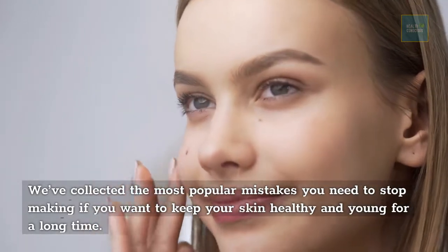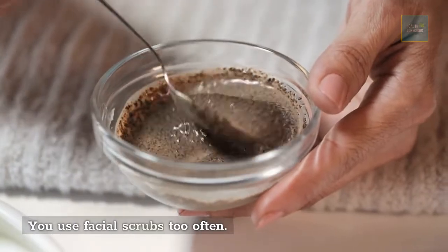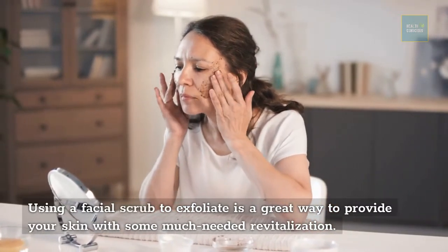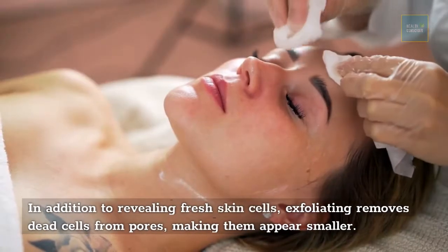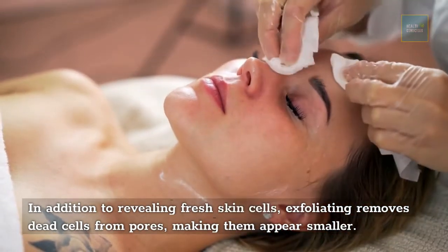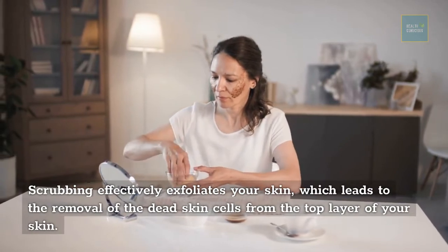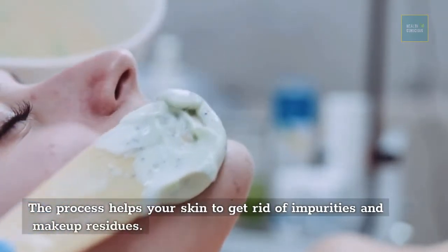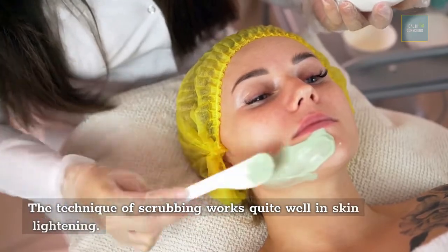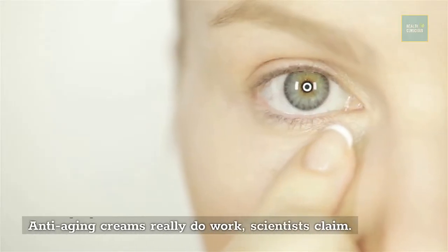You use facial scrubs too often. Using a facial scrub to exfoliate is a great way to revitalize your skin. In addition to revealing fresh skin cells, exfoliating removes dead cells from pores, making them appear smaller. Scrubbing effectively removes dead skin cells from the top layer of your skin, helping it get rid of impurities and makeup residues. This technique works quite well in skin lightening.